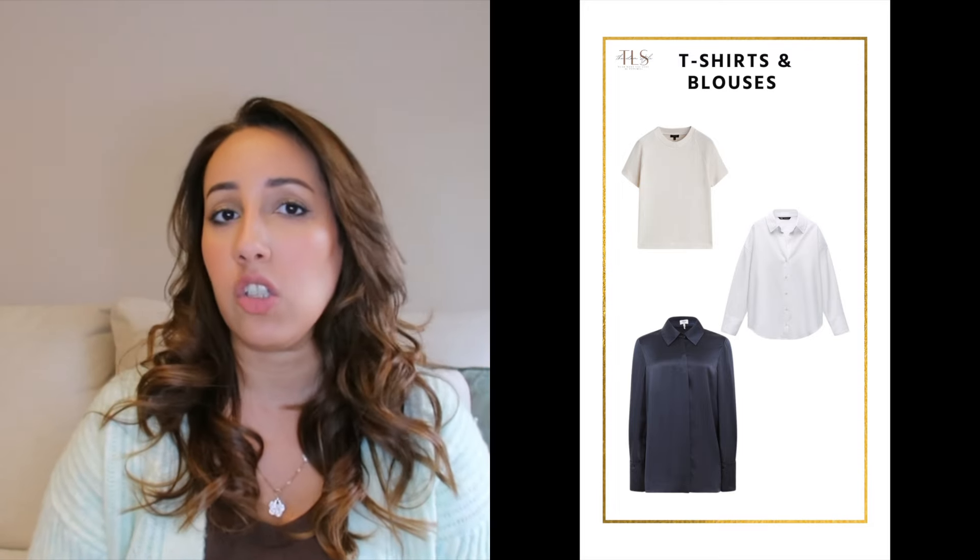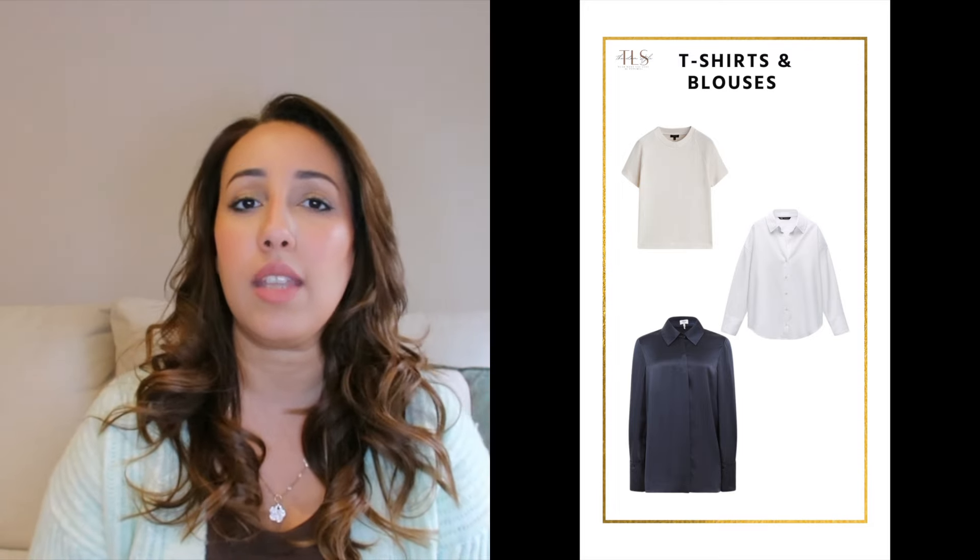The next item is the silk blouse. A silk blouse is more of a formal version of a shirt — something you can wear for the evening or for a meeting, very versatile. I'm also going to include some ideas at the end of how the outfits would look when you mix these capsule wardrobe items together to create different outfits for different occasions.